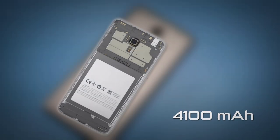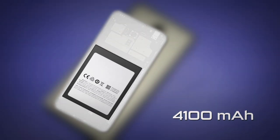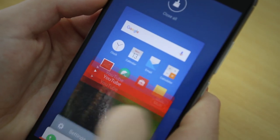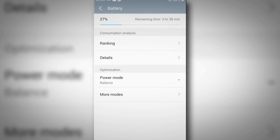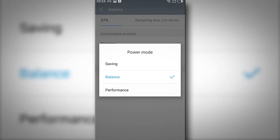Another great new addition is the 4100 milliamp battery, which is 32% larger than the previous model, so it can get through a whole day easy. There are also built-in power management options — the phone comes default on balance but you can crank this up to increase performance.